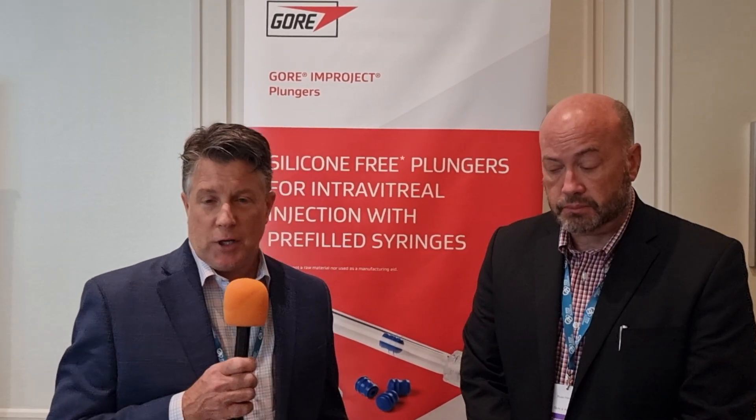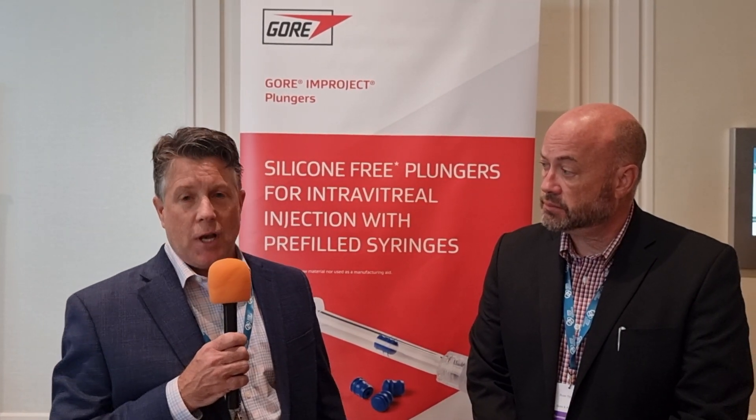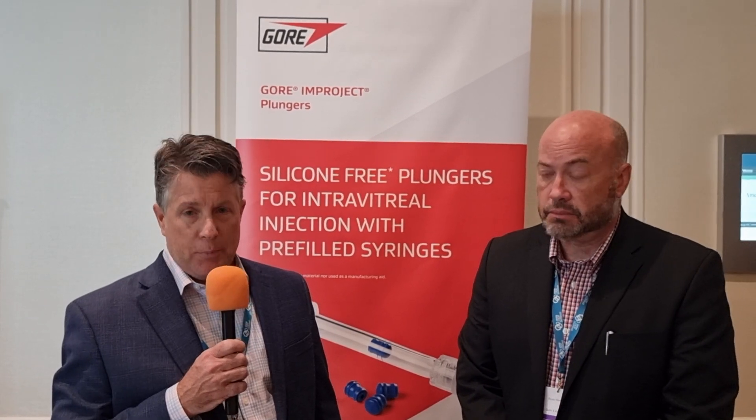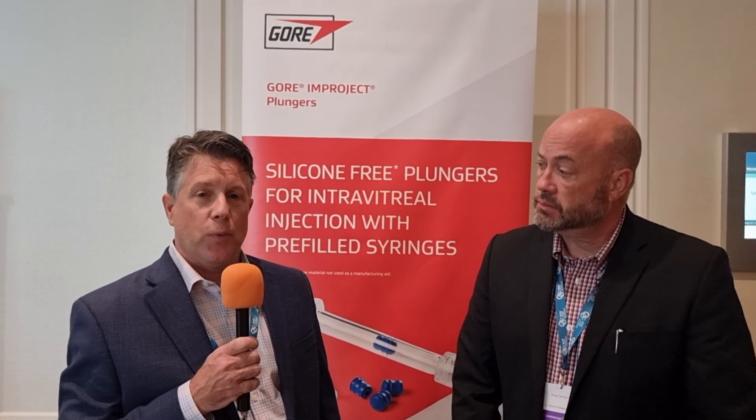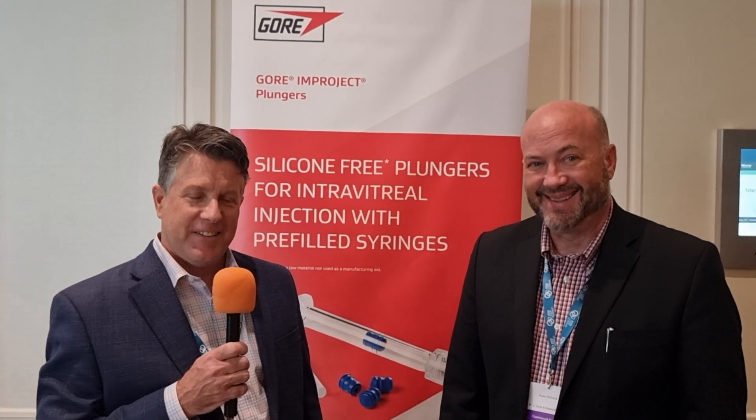Now, Michael, I understand you're actually presenting this week — is that correct? I am, yeah. So what are you presenting on? The title of my talk is 'A Silicone-Free Option for the Delivery of Sensitive Biologics and Conjugate Vaccines in Pre-Filled Syringes.' And that's later today at 3:40 p.m. Fantastic — there are always such long titles for these presentations!